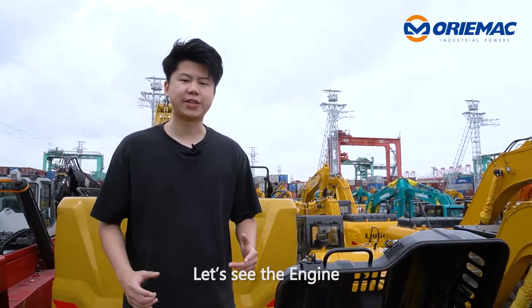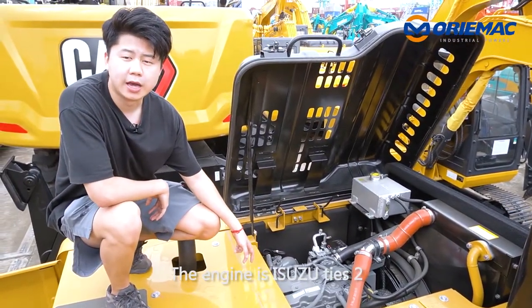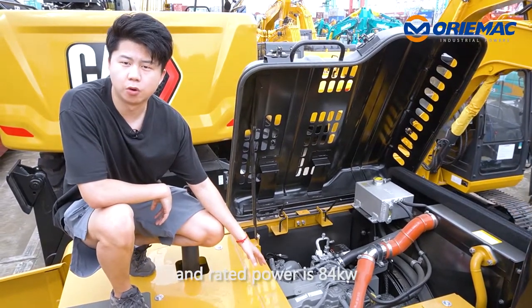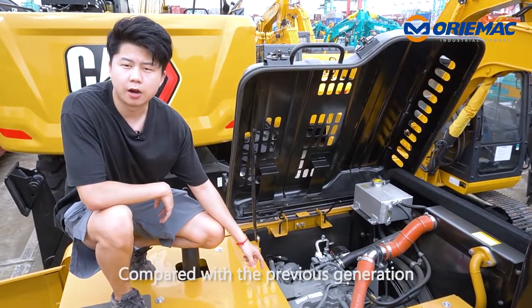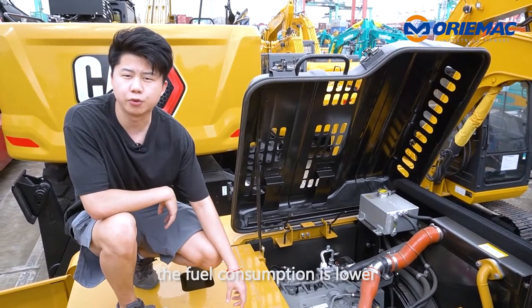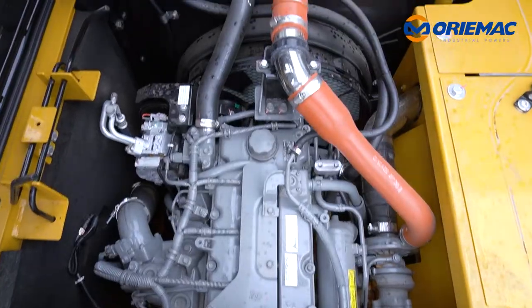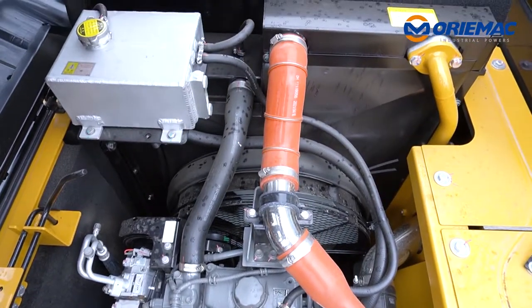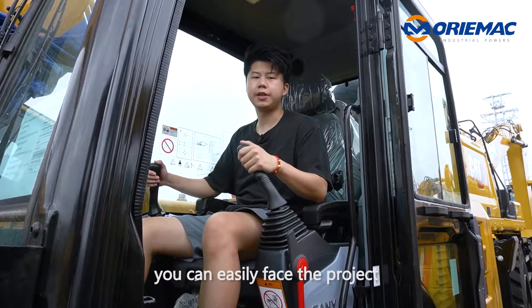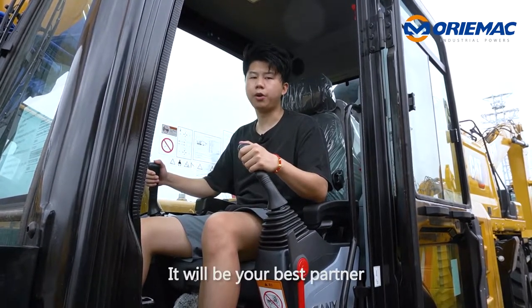Okay, let's see the engine. The engine is Isuzu Tier 2 and the rated power is 84 kW. Compared with the previous generation, the fuel consumption is lower. With that, you can easily face projects under all conditions. It will be your best partner.